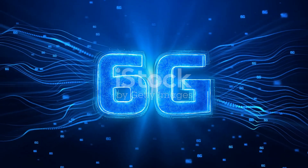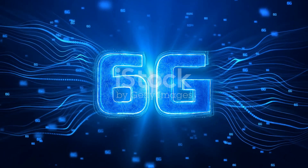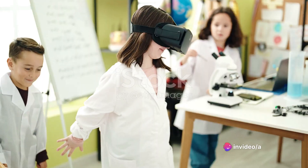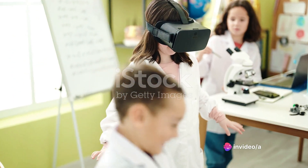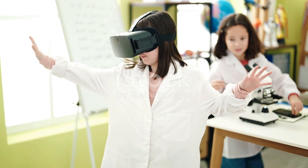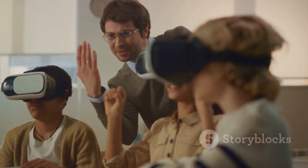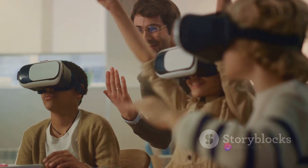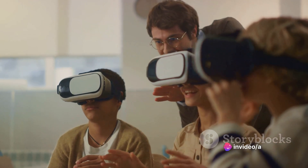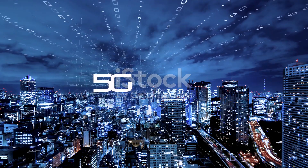They can enable real-time remote surgeries, make autonomous vehicles smarter, and even revolutionize how we interact with virtual and augmented reality. Imagine a world where remote education feels as real as sitting in a classroom, where farmers can use drones to monitor crops in real time, and where emergency services can respond to crises faster than ever before. 6G technology, powered by photonic-based electronic oscillators, can make this a reality.